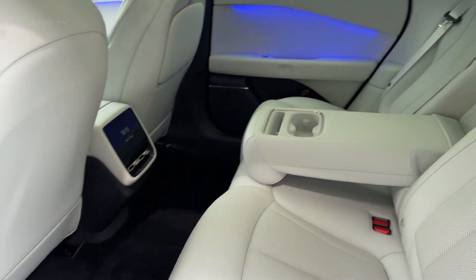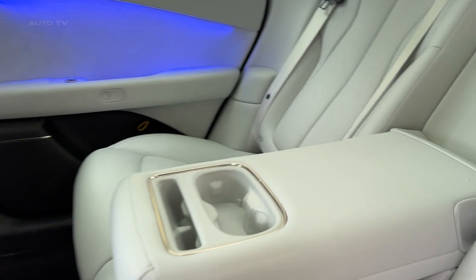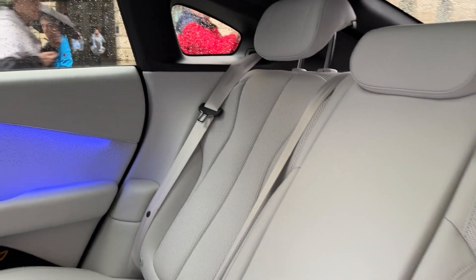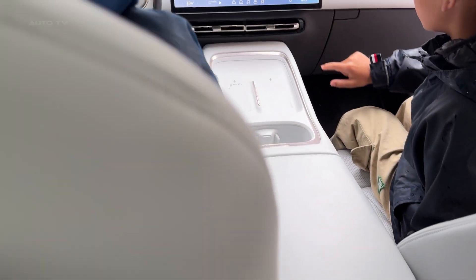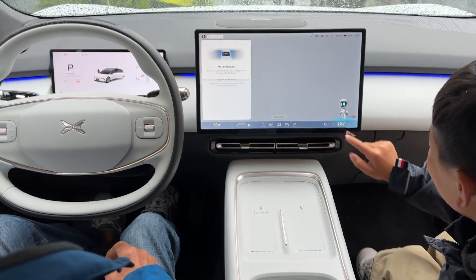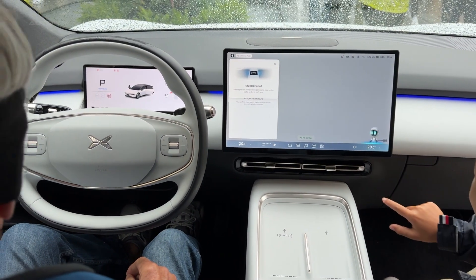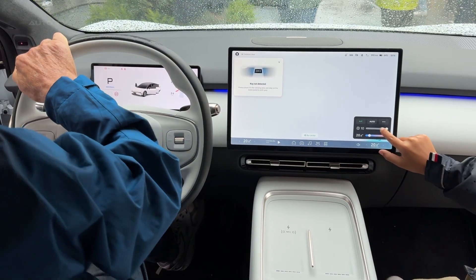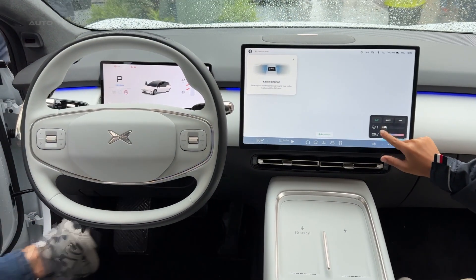But here's what really sets the P7 Plus apart from everything else on the market — the autonomous driving capabilities are genuinely next level. With 31 sensors including 14 high-definition cameras and 5 millimeter-wave radars, this car sees everything around it with superhuman precision. The Xpilot system can handle highway navigation, parking, and even complex city driving scenarios.